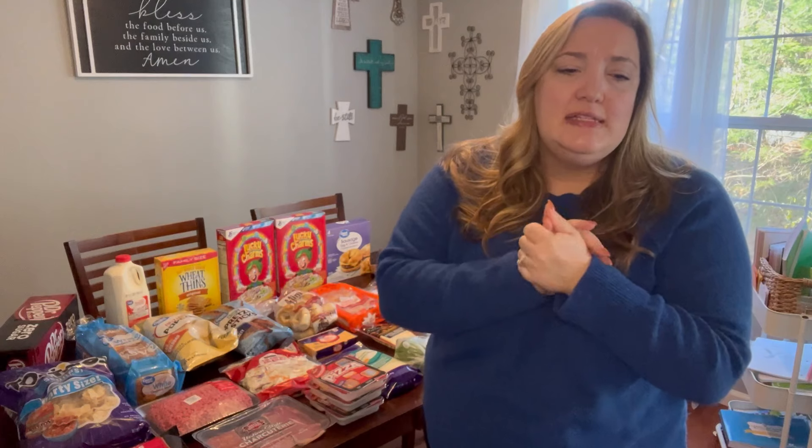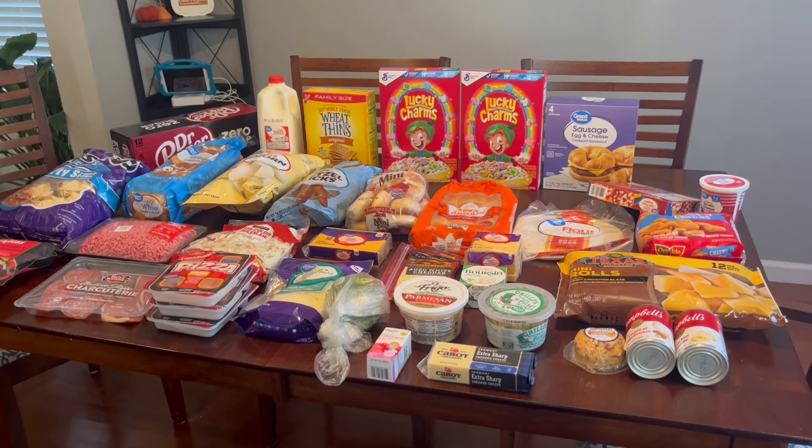Those four nights — you all know that the weekends are always crazy and up in the air around here, so I don't usually plan for weekends. We eat leftovers, we go out, we go to my dad's house or friends' houses or whatever. Alright, let's get into this haul and let me show you what I got!